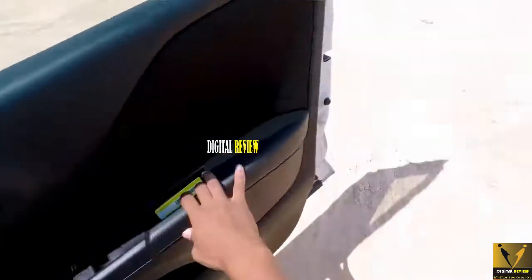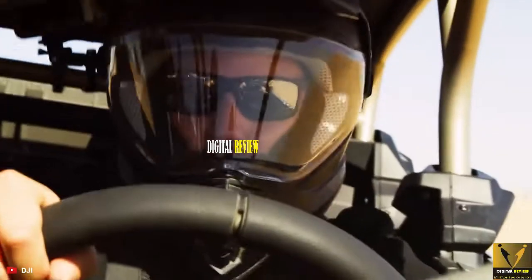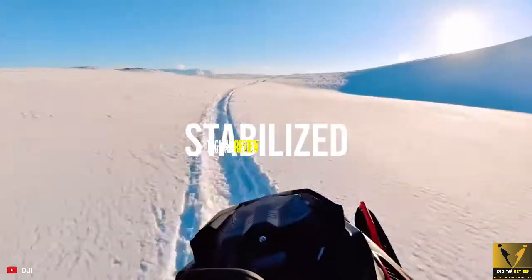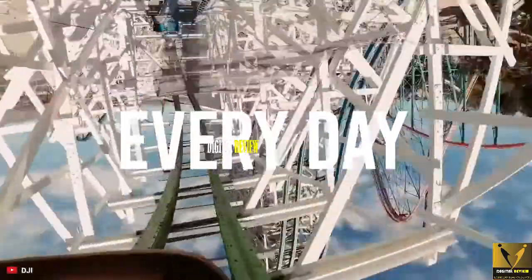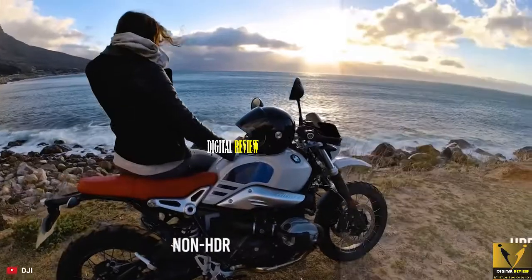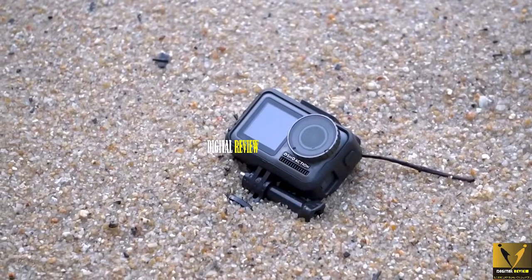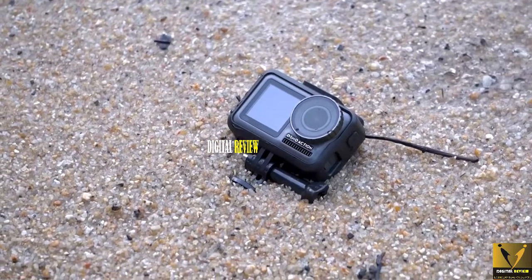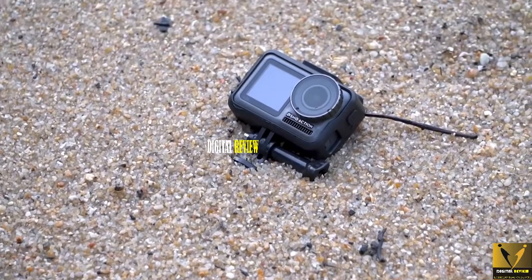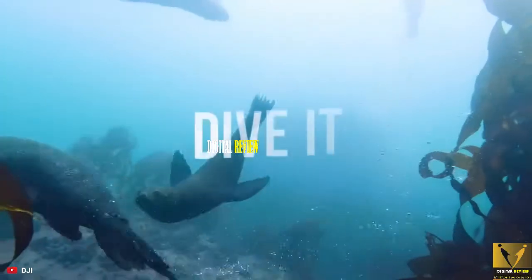The Osmo Action can capture crisp, clear videos that easily match the level of GoPro Hero 7 and 8, while its RockSteady stabilization is in the same league as GoPro's default stabilization, keeping standard shake looking nice and clean. The camera also has an HDR video feature which is missing from GoPro cameras, and it also has timelapse, hyperlapse, and 8x slow-mo. The mic performs pretty well and you can control the camera with 5 voice commands to perform essential functions effortlessly. The Osmo Action is waterproof up to 33 feet and is a great alternative to GoPro action cameras.